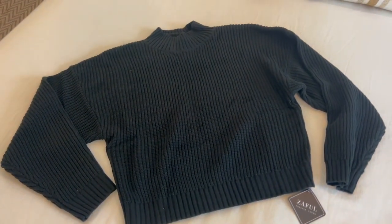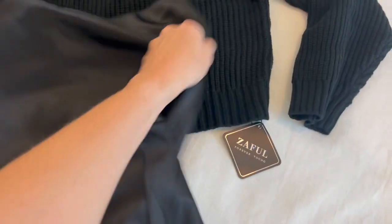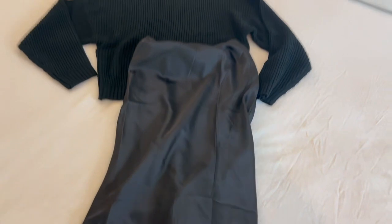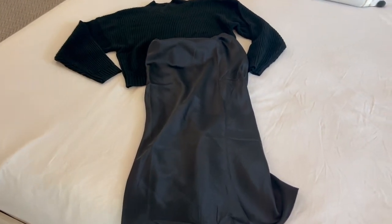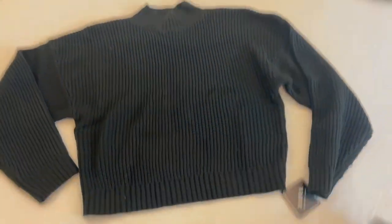I just feel like this is a great sweater to dress up or dress down. I actually wanted to show you how you could pair it with kind of a silky skirt for a more dressed up look with some heels, or you could pair it with jeans and dress it down.